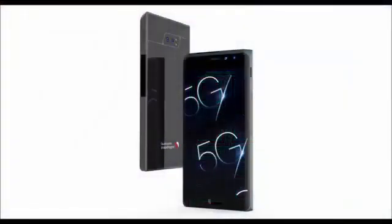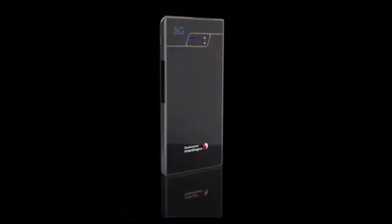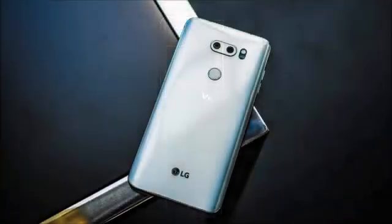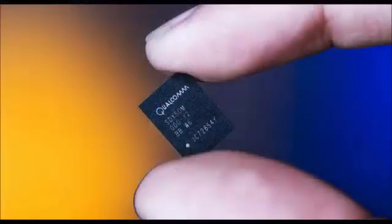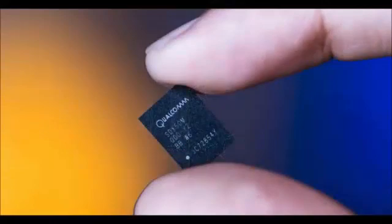Qualcomm has also announced a new Snapdragon 636 processor for mid-range smartphones. The 636 succeeds the 630, which just started showing up in phones in the past couple of months, and boasts a 40% improvement in performance. It is a 14nm chip — for comparison, the high-end Snapdragon 835 is a 10nm chip, where lower numbers are better. It supports ultra-wide FHD Plus displays, 600Mbps LTE connections, and up to 24-megapixel cameras.